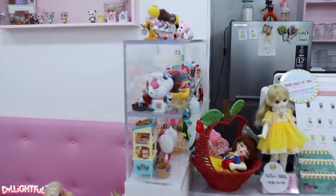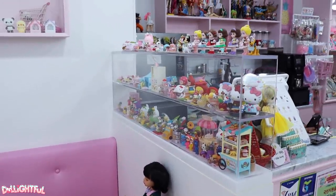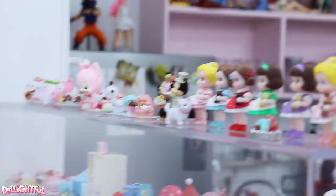There are tons of figurines and cute blind box style toys on display scattered around the cafe. Although most of these are for decoration, not for sale — I asked.